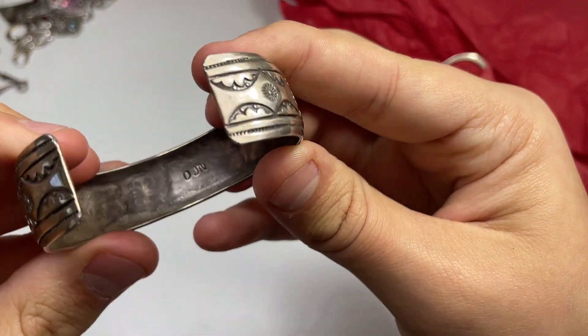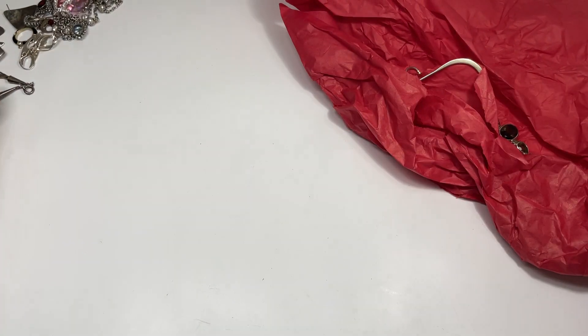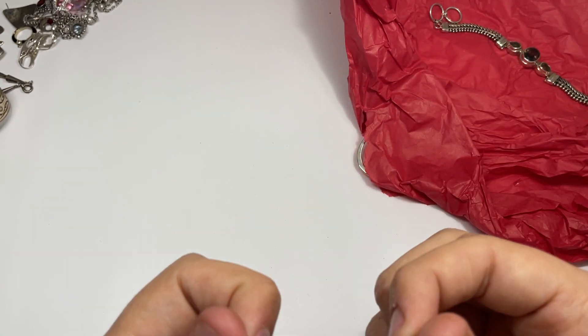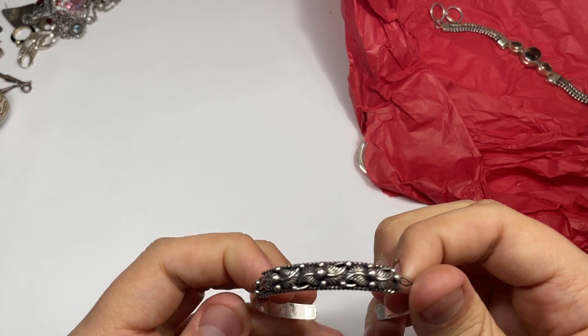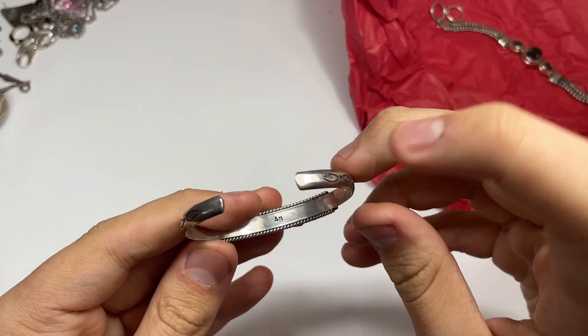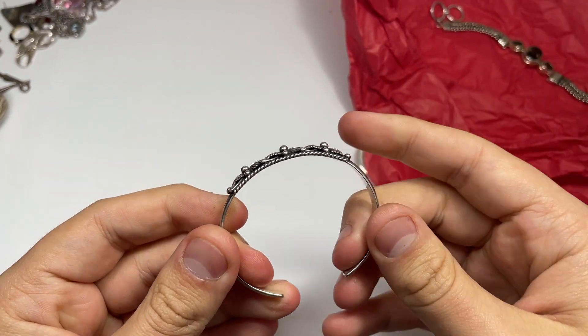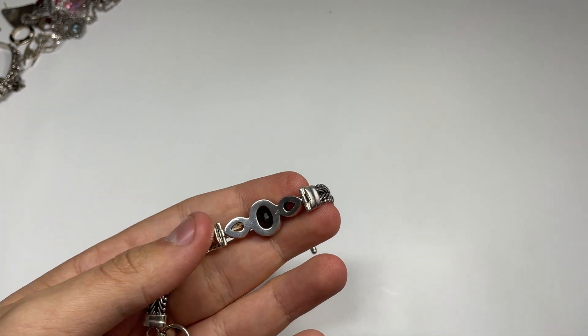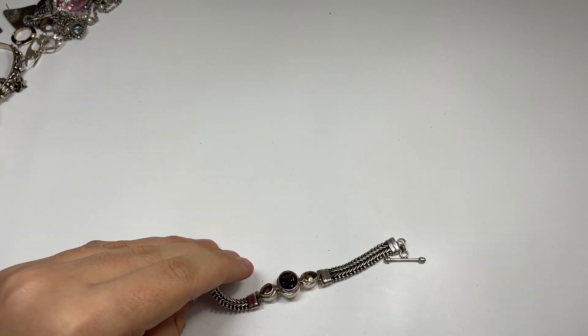The mark on this one says TJN. This one is just signed AB — looks like silver. Yep, now that's southwestern — those are my initials but yeah, this is nice, not bad on that. And then this one here has a sardo look to it.